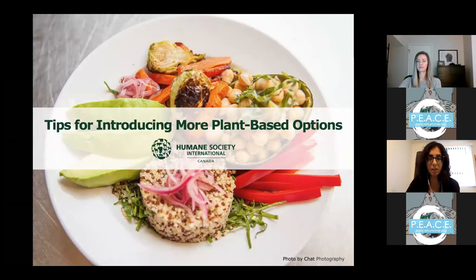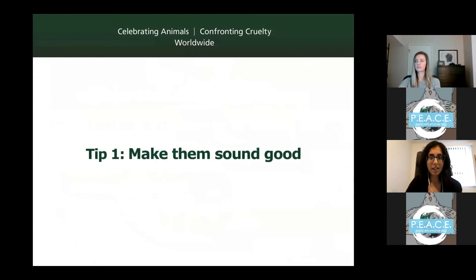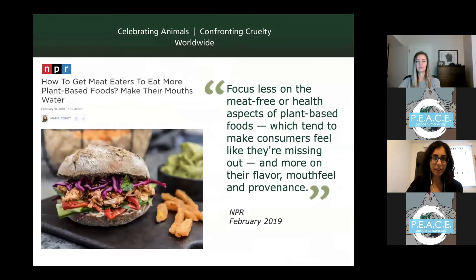Now I'll quickly touch on some tips for providing more plant-based options. When it comes to adding more plant-based options, there are things that are not always done as successfully as they could be, and don't have the sales you'd expect. Essentially, we want to make sure that plant-based foods sound good, look good, are normalized, and are promoted and incentivized. In terms of sounding good, there was an NPR article discussing how consumers need to feel that we're focusing on flavor, mouthfeel, and provenance to make foods that are crave-worthy and make people's mouths water — that's what gets people to choose plant-based options, rather than just emphasizing that they're healthy or sustainable.